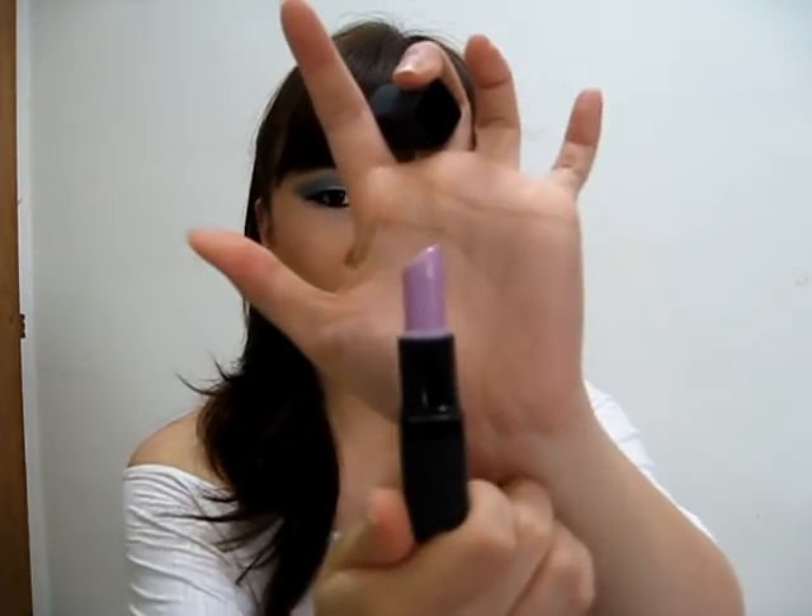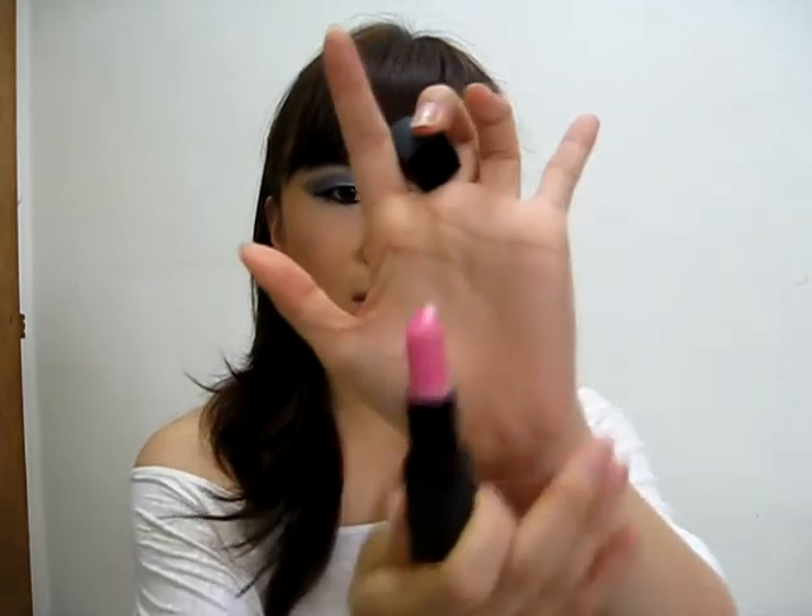Then I've got two Barry M lipsticks. I'm not sure whether you can find Barry M in America, but I really doubt so — I got these in Boots in the UK. The first one I've got is 129, which is like a pale lavender lipstick. It doesn't really suit me so it's been sitting in my drawer forever. The next one is 140, a bright pink, which I seldom wear unless I'm making a video.